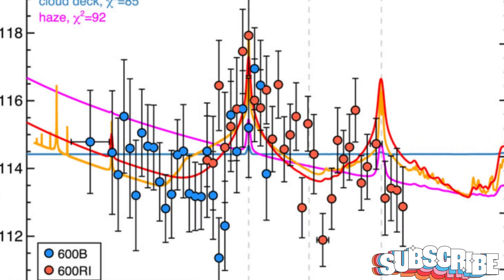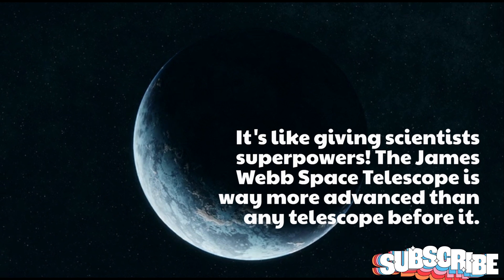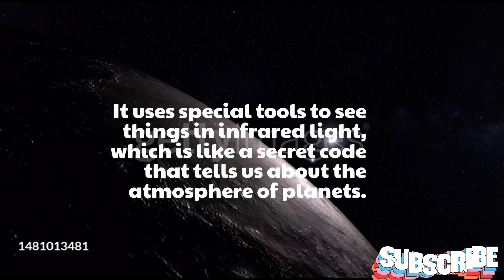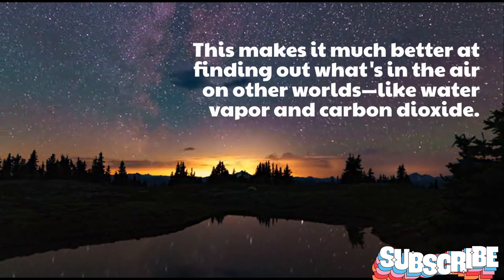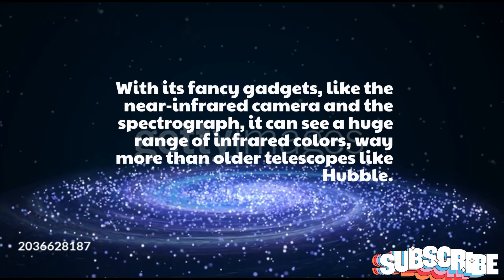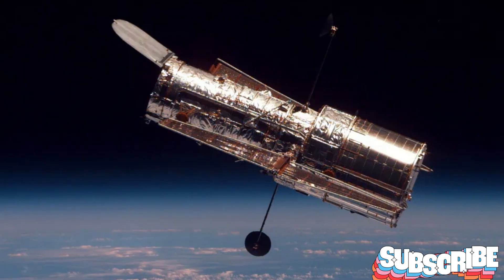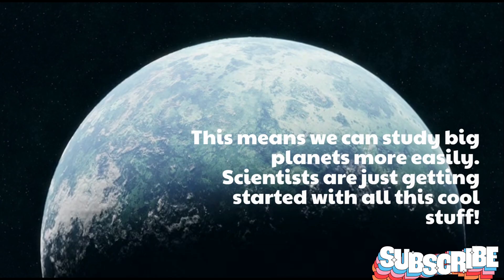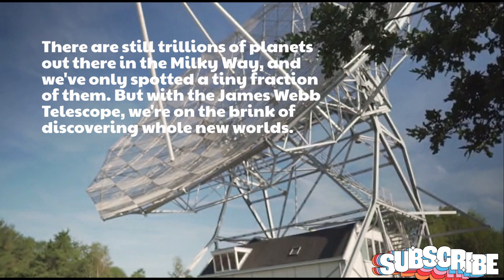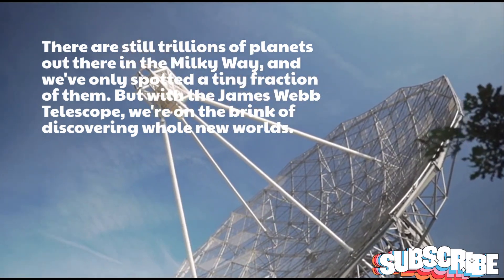It's like giving scientists superpowers. The James Webb Space Telescope is way more advanced than any telescope before it. It uses special tools to see things in infrared light, which is like a secret code that tells us about the atmosphere of planets. This makes it much better at finding out what's in the air in other worlds, like water vapor and carbon dioxide. With its fancy gadgets, like the near-infrared camera and the spectrograph, it can see a huge range of infrared colors, way more than older telescopes like Hubble. Scientists are just getting started — there are still trillions of planets out there in the Milky Way, and we've only spotted a tiny fraction of them. But with the James Webb Telescope, we're on the brink of discovering whole new worlds.